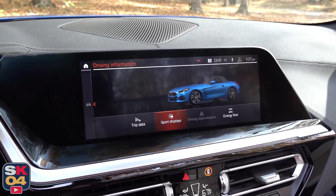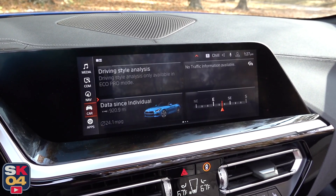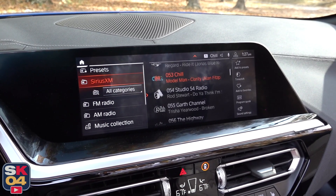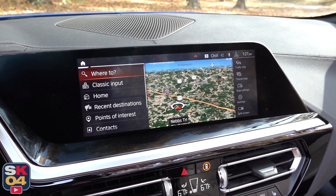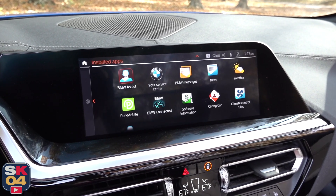There are also some pretty cool sport displays — I really like the G-force meter, instantaneous power, and energy flow readouts. You have every media option you could ask for, including a built-in hard drive so you can store music on the system. Communication, navigation — this system also has apps built in.